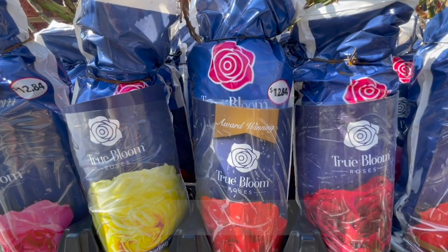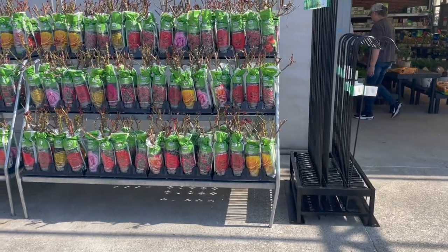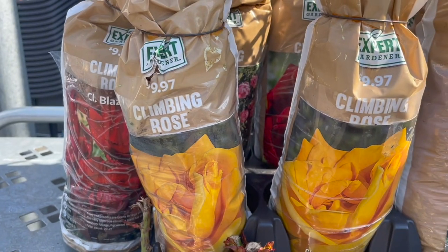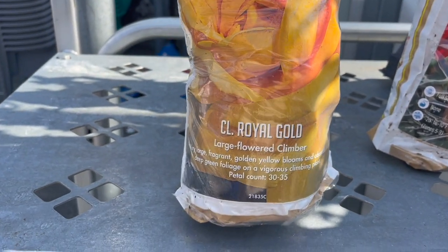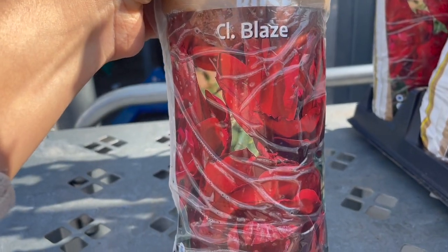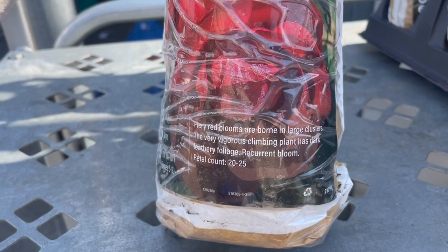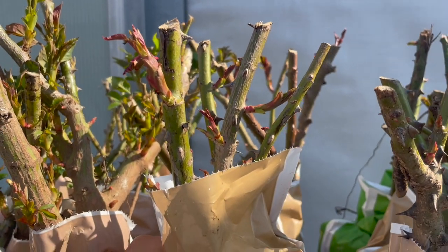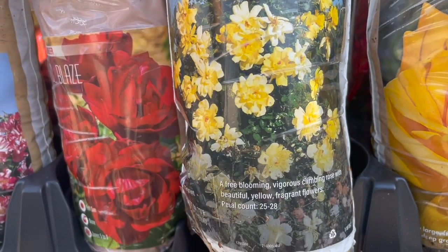Now let's check out Walmart's rose collection. They have a brand called True Bloom Roses and another called Walmart Expert Gardener, priced at $9.97. They have a climbing variety called CL Royal Gold — large, fragrant, vigorous. There's also CL Blaze with fiery red blooms in large clusters. The Fourth of July variety looks healthy with buds starting, and CL Golden Showers is a free-blooming vigorous climber.